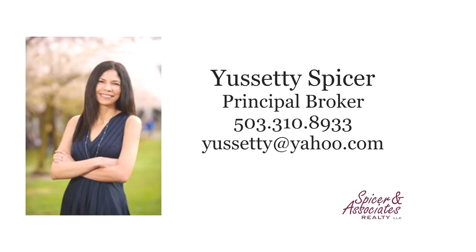For more information or to schedule your own personal tour, please contact Seti Spicer with Spicer and Associates at 503-310-8933.